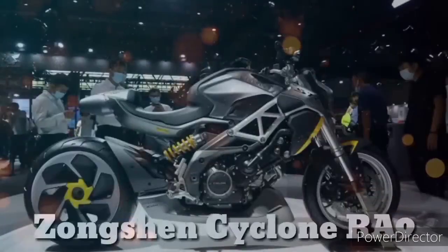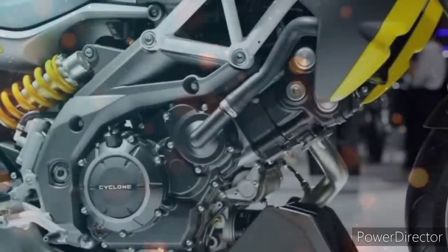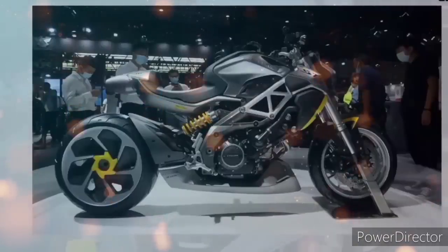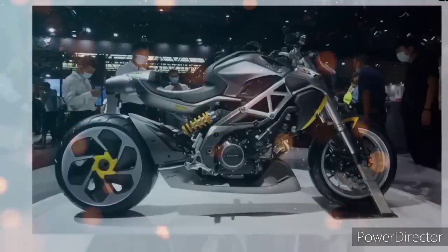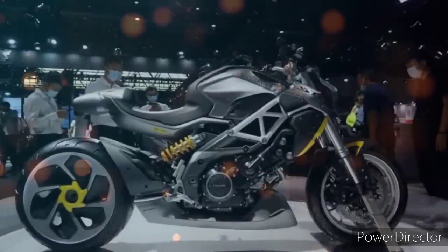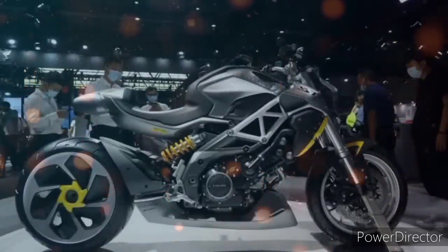Ang Songshen Cyclone RA9 — ito nga ang motor na sobrang kakaiba sa kanyang physical appearance pa lang. Sa tindigan, makikitaan na talaga siya ng napaka-futuristic na design, samahan mo pa sa napaka-upgraded talaga ng design nito — yung tipong sa unang tingin ay di mo talaga aakalain na China bike ito. Sa totoo lang, ang Cyclone RA9 ni Cyclone ay big brother po ito ng new 400cc ni Rusi na Cyclone 400 na nalumabas na nga po dito sa ating bansa.